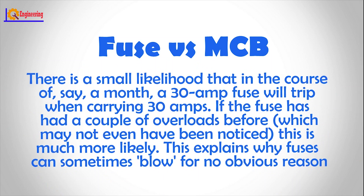There is a small likelihood that in the course of, say, a month, a 30 amp fuse will trip when carrying 30 amps. If the fuse has had a couple of overloads before, which may not even have been noticed, this is much more likely. This explains why fuses can sometimes blow for no obvious reason.